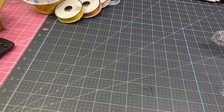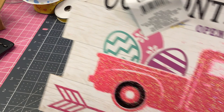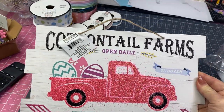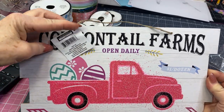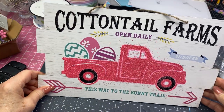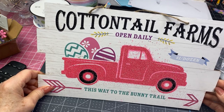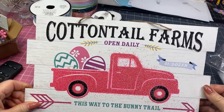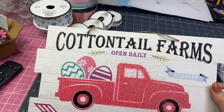One little thing I found — I found this little sign. I thought that was really cute. It says Cottontail Farms Open Daily. This is the way to the Bunny Trail. Dollar Dozen. Isn't that cute? Not exactly sure how I'm going to use that yet, but I thought it was adorable, so I got that.